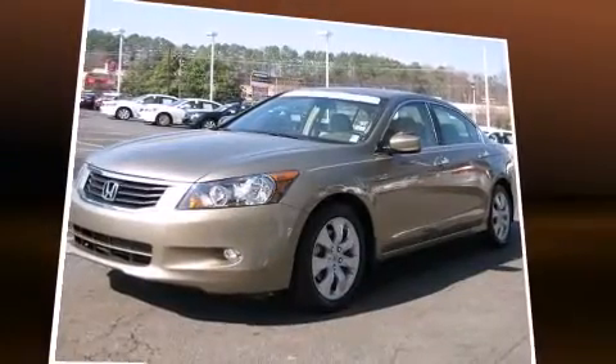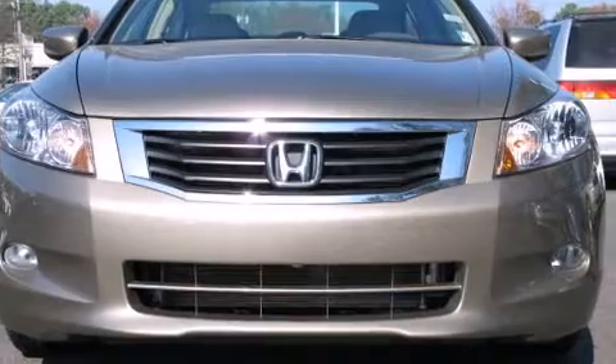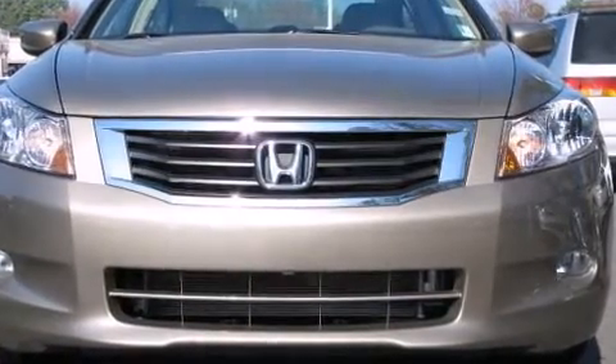It includes heated seats, leather upholstery, a built-in garage door transmitter, an outside temperature display, power front seats, power door mirrors and heated door mirrors, and the power moonroof opens up the cabin to the natural environment.